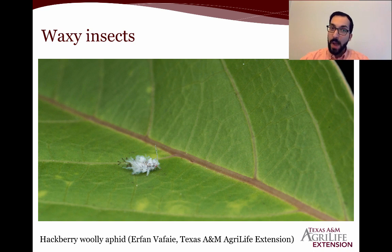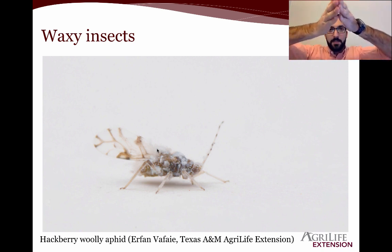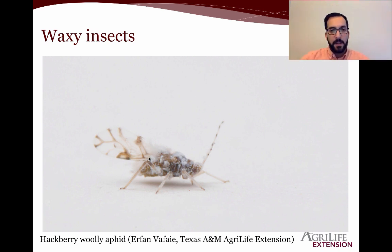The hackberry woolly aphid is also kind of waxy. Two or three summers ago in East Texas, we had this stuff — it felt like it was snowing in the middle of summer, but it was actually a massive exodus movement of the hackberry woolly aphid. You could put your hand out and they would fall on it, and you'd be able to see distinct wings. The hackberry woolly aphid does have wings, legs, and antennae. They hold their wings kind of up and flat, with three pairs of distinct legs. They are not a predator — they are a pest, and this is an adult of an insect undergoing incomplete metamorphosis.